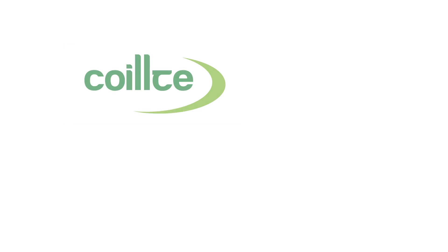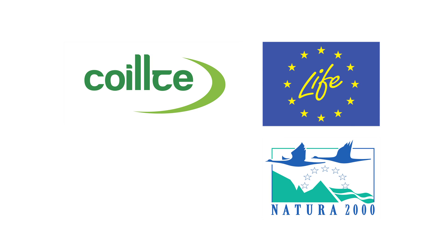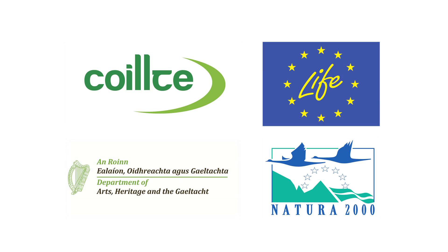This project, which is coordinated by Cíltas, is jointly funded by the European Directorate General for the Environment under the EU Life Nature Programme and the National Parks and Wildlife Service.